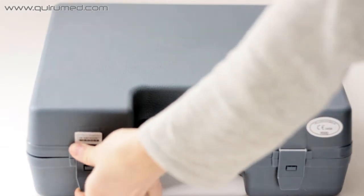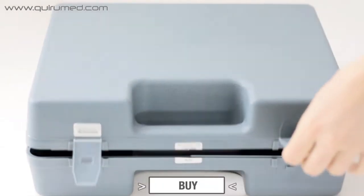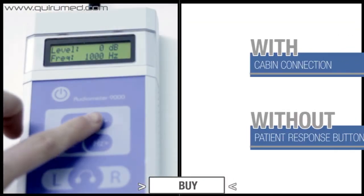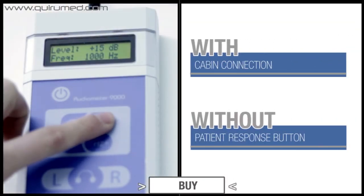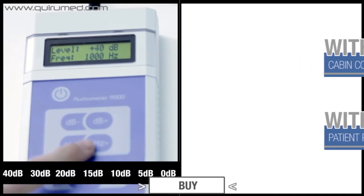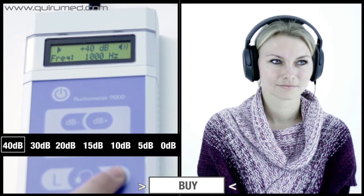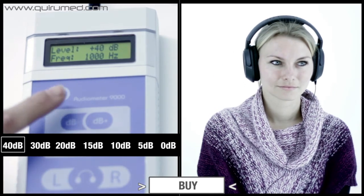The Digital Portable Audiometer 9000 by CuriMet is the perfect device to determine the hearing level of a patient in each of his ears. It can be used in the cabin, but having no patient response button, the patient must make hand gestures to indicate that he received a signal.